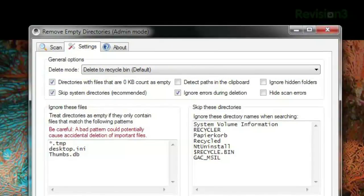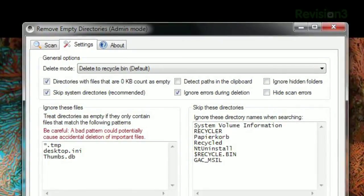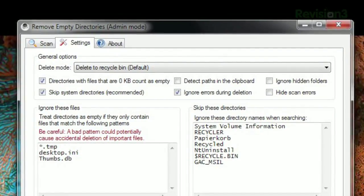You can also delve into the Settings page and configure exactly how to delete the files. Choose to count folders with files that are zero kilobytes as empty, hide or ignore errors, and much more.